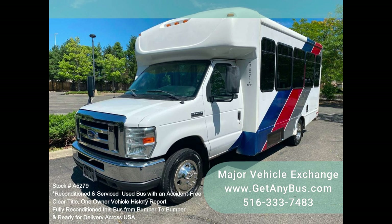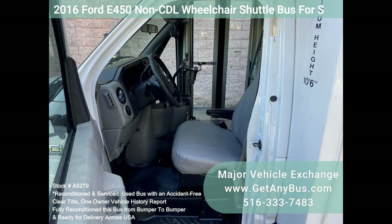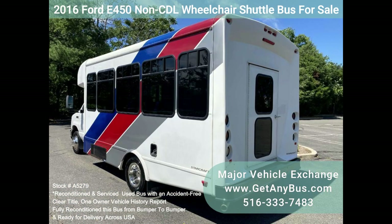It has a dependable and durable Triton 6.8L engine that delivers superb performance and power under load. This engine is well known for its power and reliability. The bus has been thoroughly reconditioned, checked, and road tested, and is very clean, fully equipped, and ready for use.